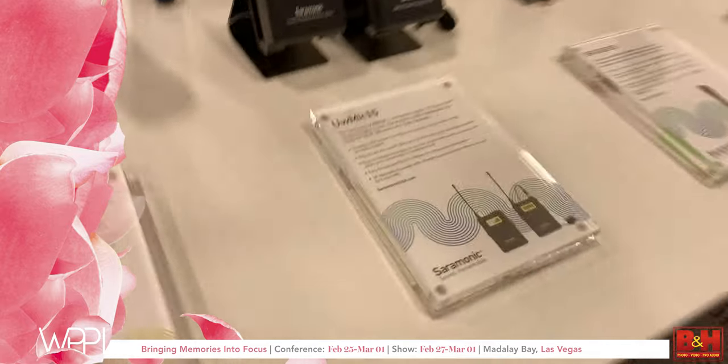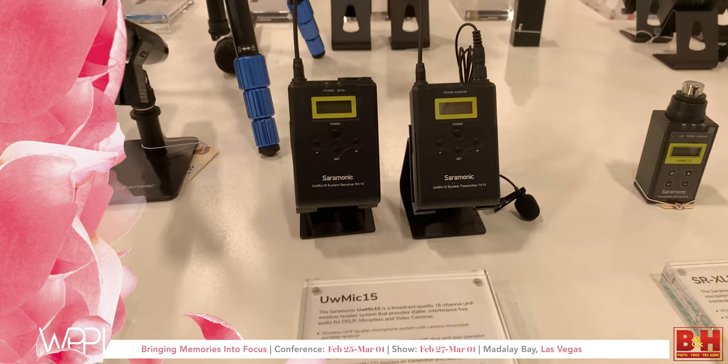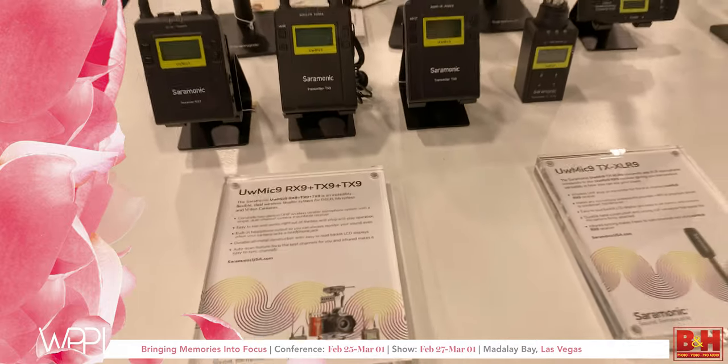Hi everyone, my name is Jesse Dean, Vice President of the Audio Division from Mac Group. We're looking at our Saramonic brand — wireless is a very big part of what we do. We've recently released the UW Mic 15, which is the entry-level one-to-one wireless kit that is also pairable with an XLR and handheld transmitter.